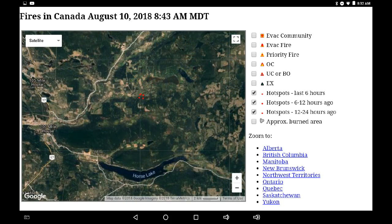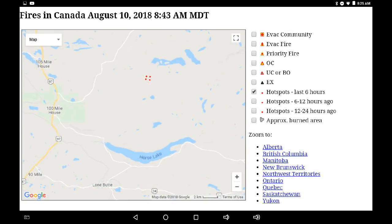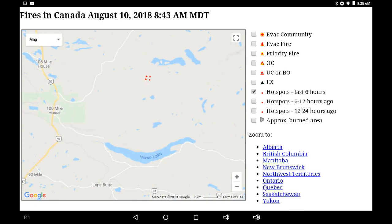Now we're back at the area south of Buffalo Lake, looking at the satellite imagery with the infrared overlaid for the last 24 hours, showing the heat that's being perceived by the satellite sensors. We can see it's approximately one to two kilometers south of Buffalo Lake.